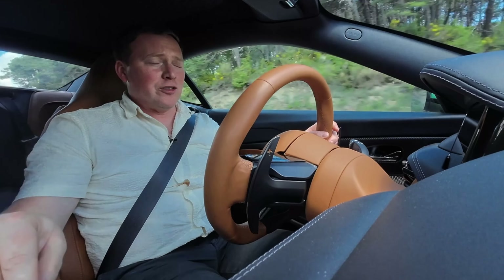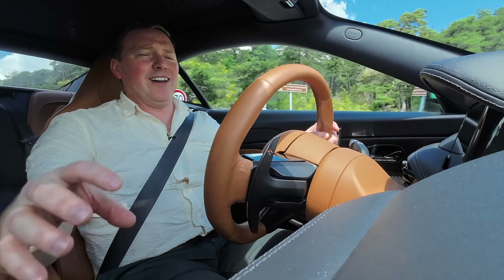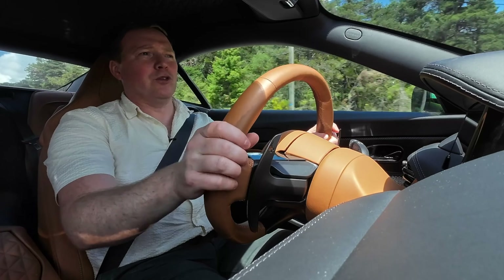In and around it are all the driving controls. In front of it is a big engine start-stop button, which is quite pleasing. And it is unbelievably chunky in the way it turns between the different drive modes.